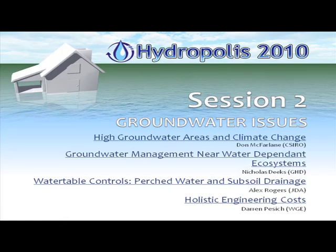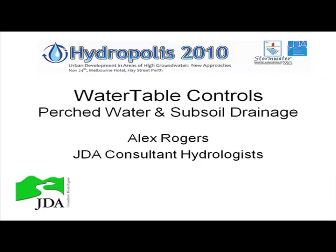The next talk concerns some work funded by PETA. Simon Malibone and Paul Morgan from PETA are probably in the room. The talk is going to be given by Alex Rogers, who is from a company called JDA. Alex is going to talk to us about water table controls, perched water, and subsoil drainage.